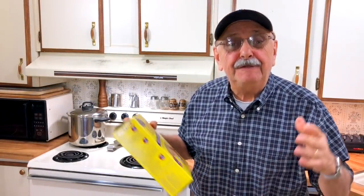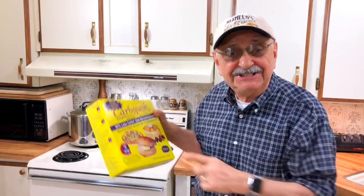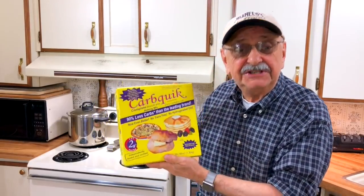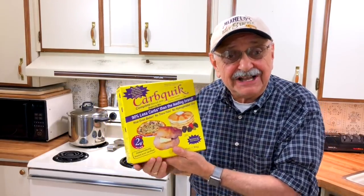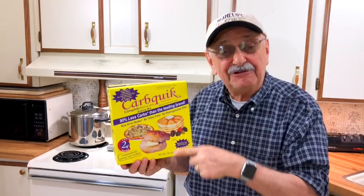Hi guys and ladies. If you're on a keto diet or just watching your carbs, chances are you've heard of this. It's CarbQuick. It's like Bisquick, but it's very low in carbs, and you can use this as a breading for fried fish.